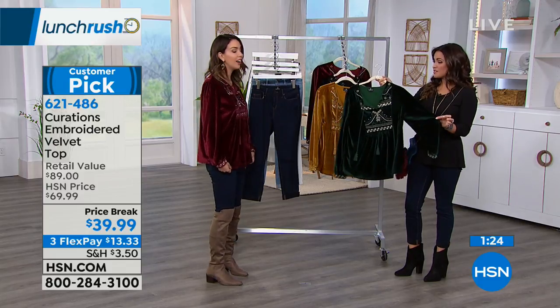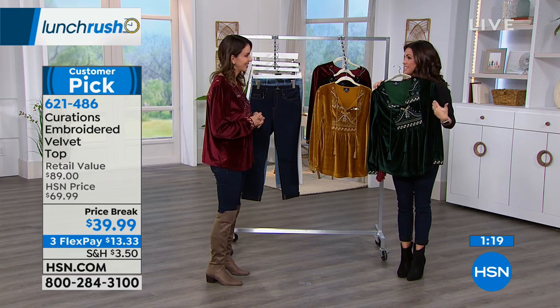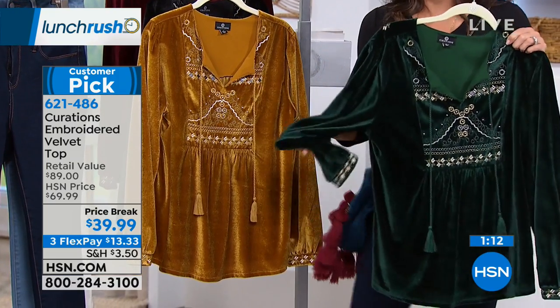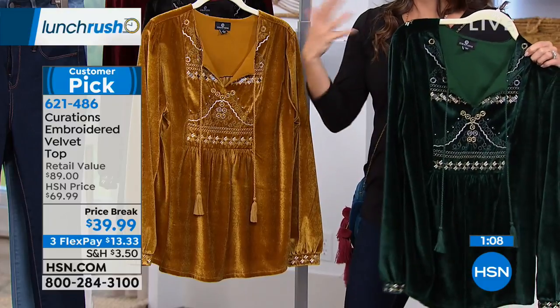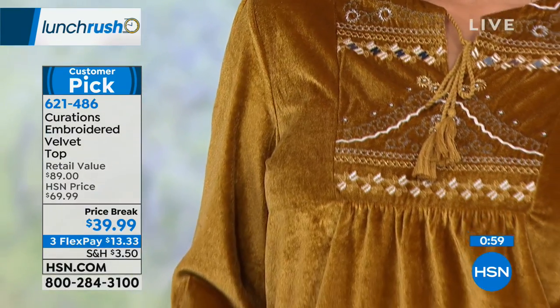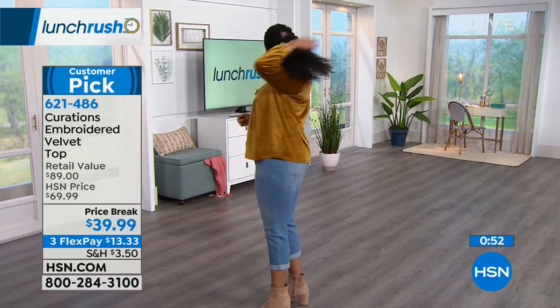I'm loving this emerald color. I'm loving velvet — I don't have anything like this in my closet. It is a wow piece — so unique — for $39. Have you ever gone to a party or get-together and seen something and thought, I know where that came from? This is the kind of thing where you don't have to worry about that. You're a smart shopper — you found a unique item that's only here at HSN. And that just makes it even more fun to wear because you know it's a special piece.